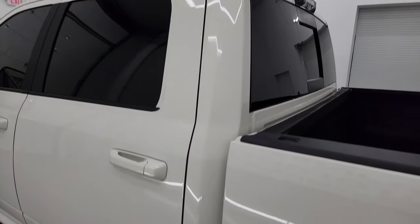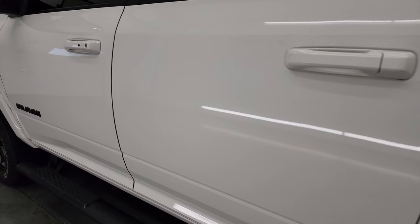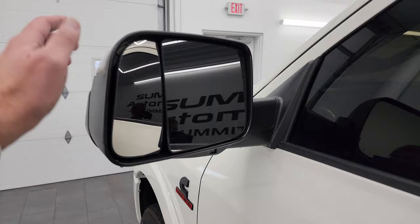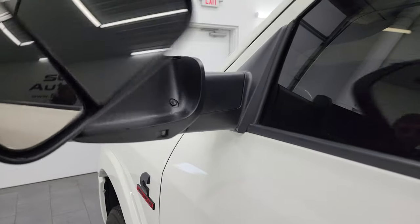Cab and doors all look really good. This one does have the cargo cam. You get the heated fold-up tow mirrors with built-in directional signals and LED side lights. They fold up and fold in — I'll show both sides so you know both are working properly.